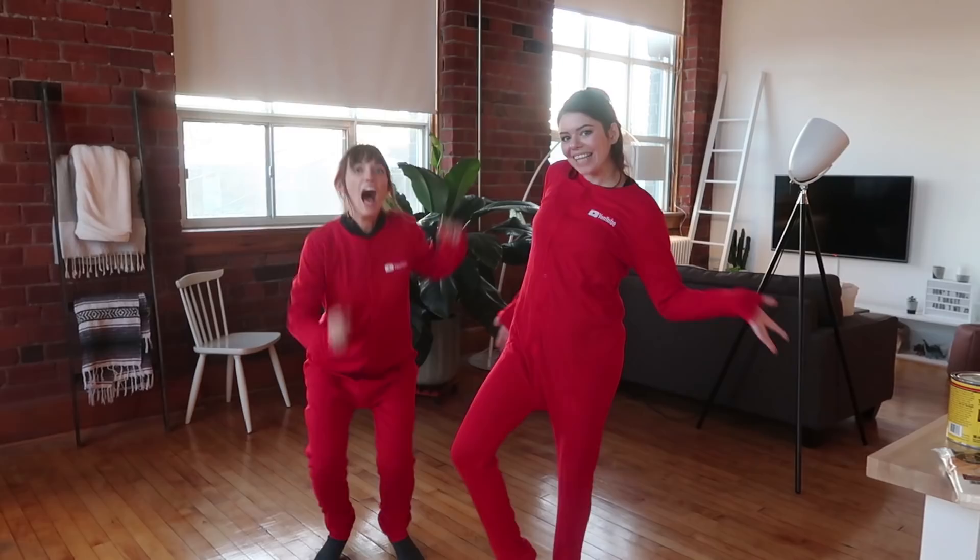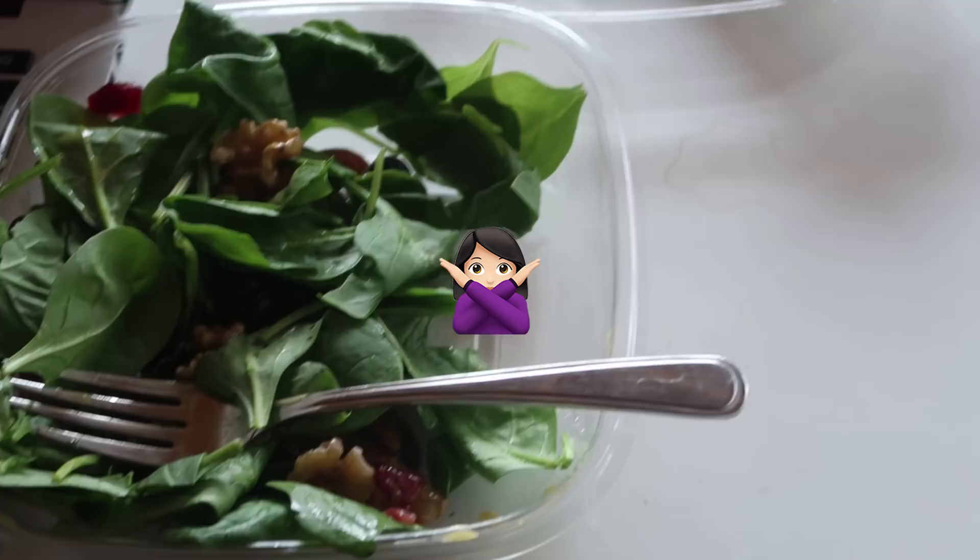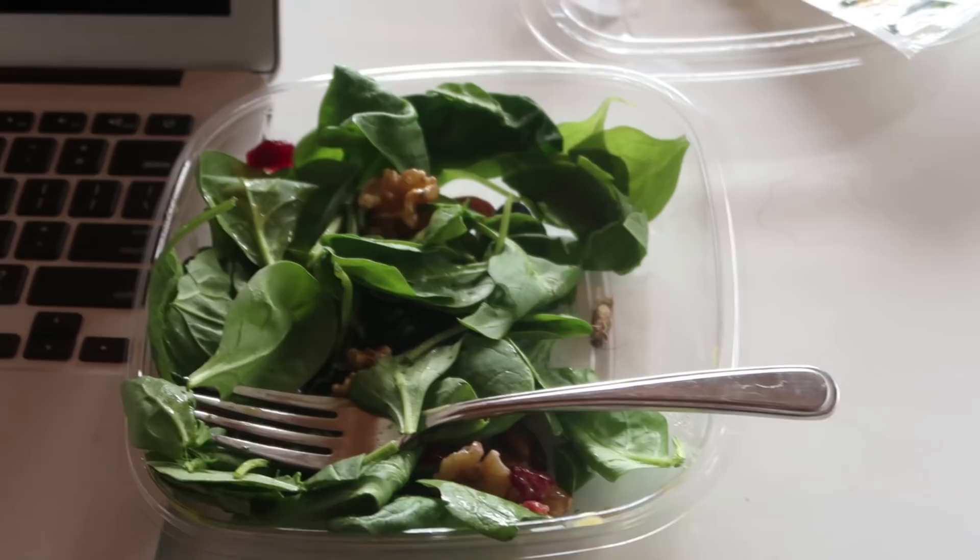I'm hiding in my sweater because the grossest thing in the entire world has happened. I got one of those pre-made salads from the grocery store, was eating it, and halfway down at the bottom there was a massive moth bug thing in the salad. I'm so grossed out I can't even deal — I can't even throw the salad out, I'm just staring at it. It's so disgusting. I'll never buy those salads again. That's gross — and that's all the salad that I ate. This is such good thumbnail footage!